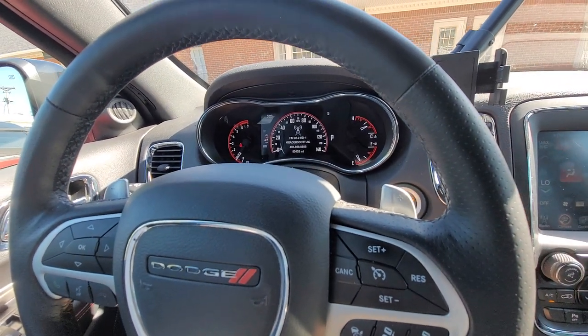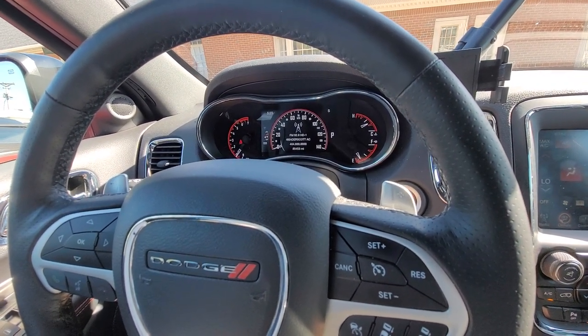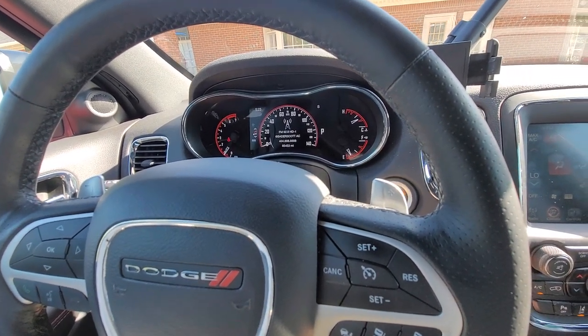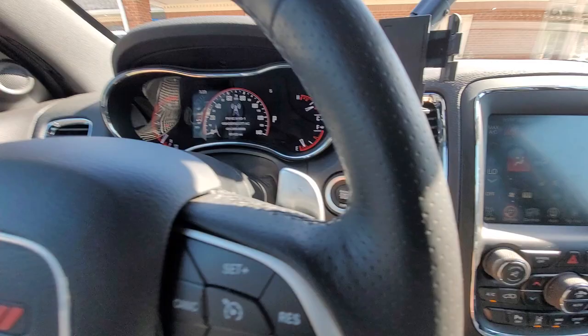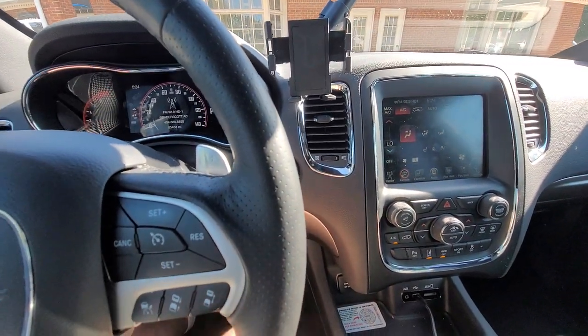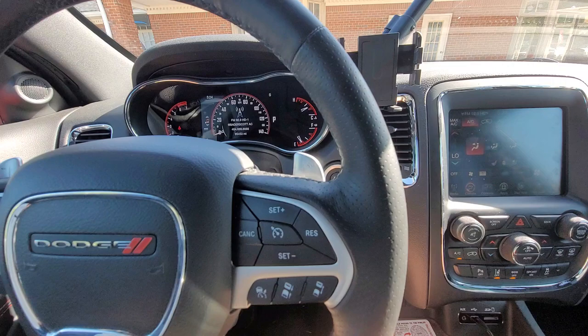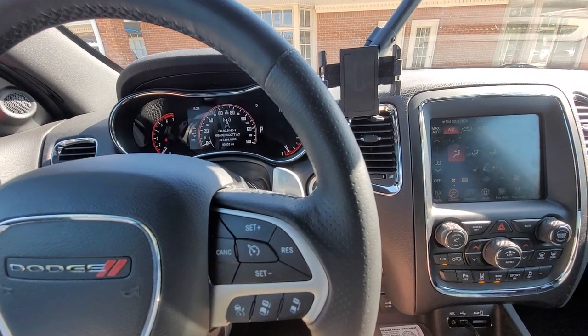So if yours is making a hissing sound when you turn your AC on, take it to a shop you trust. I don't know if yours is still under warranty or if that would be covered — you'll find out when you take it in.